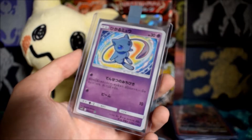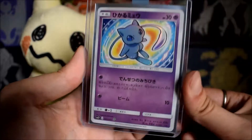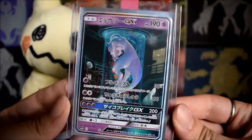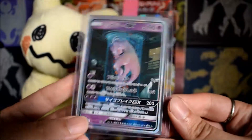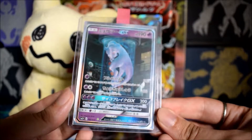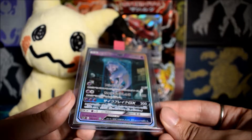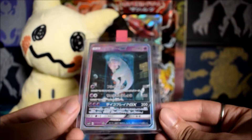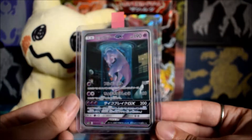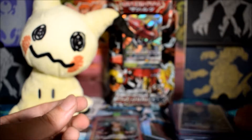They took away the Shining symbol from the English Mewtwo Secret Rare — I thought that was really weird. I hope they didn't take it away from all the Shining cards because it's a really nice touch. Perfect condition in my opinion, so I'm expecting a 10 on the Shining Mew, and also expecting a 10 on the Secret Rare Mewtwo I pulled from Shining Legends. It's number 82 out of 72 in Japanese — it's a secret rare — whereas in English it's number 22 out of 72, making it just part of the regular set.